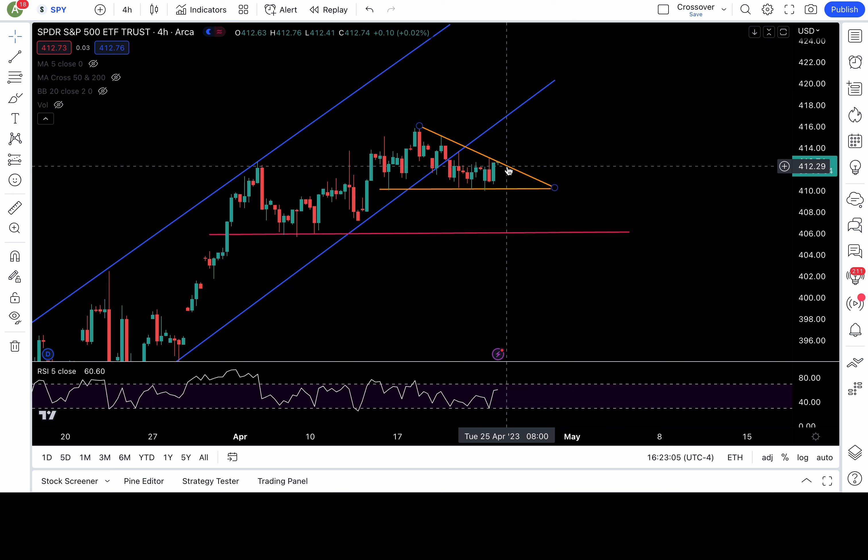We got some earnings tomorrow with Google and Microsoft aftermarket, so hopefully sometime this week we can break out this chop range. Below 410, you can swing shorts — swing shorts below 410.